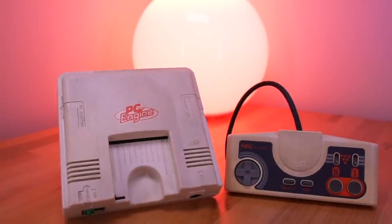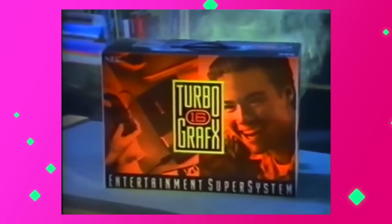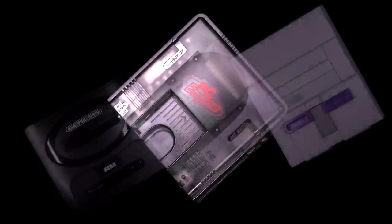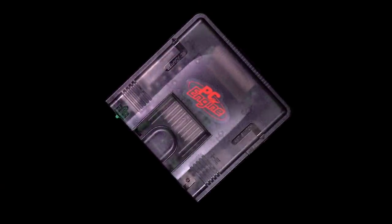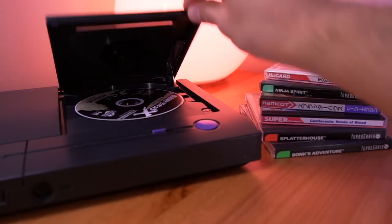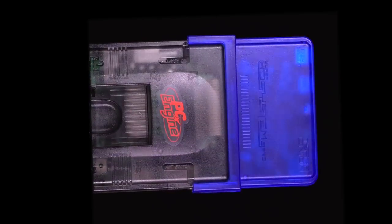The PC Engine, or TurboGrafx-16, depending on where you live, was an extremely popular console in Japan, but was sort of a fifth wheel here in the United States. While the juggernauts Sega and Nintendo duked it out for console supremacy, the PC Engine sort of flew under the radar, even though it had many quality titles while also being the first console to offer games on compact disc. So while this console is relatively unknown, I think it deserves an upgrade to bring it into 2021.